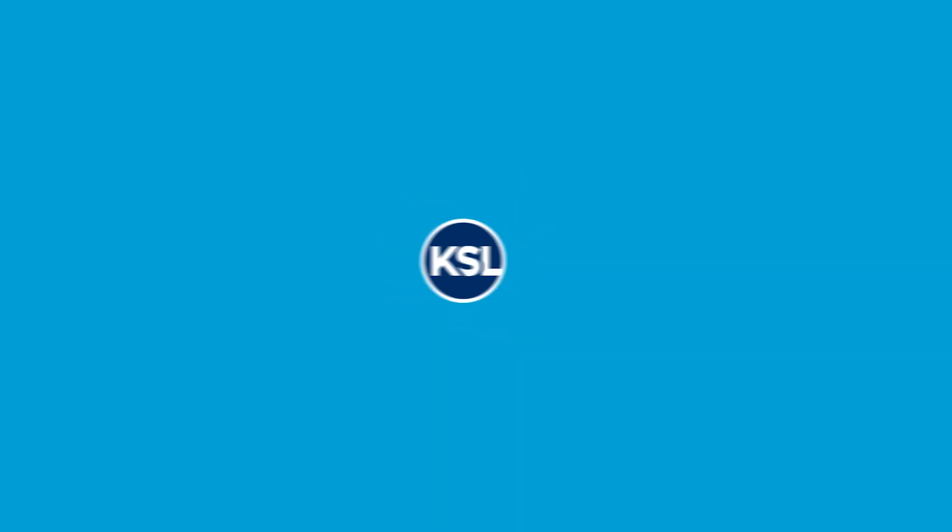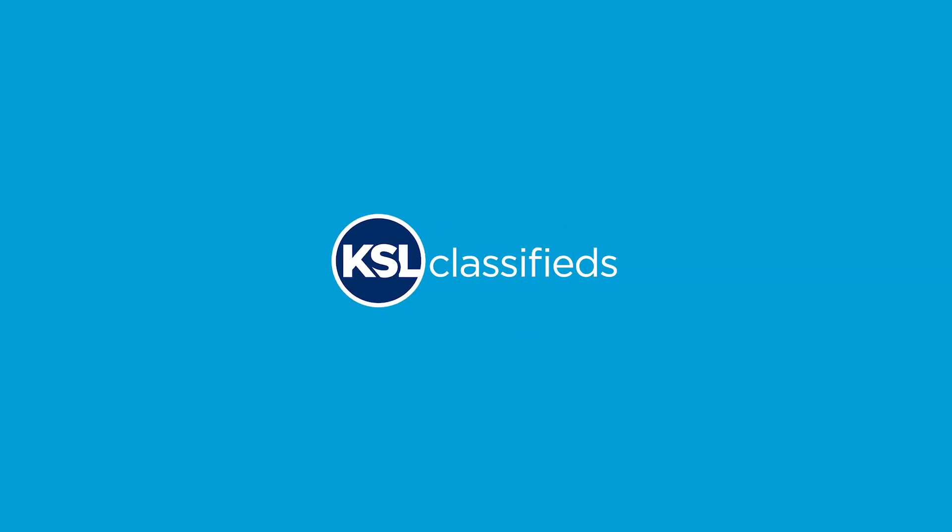Who wouldn't like a little extra time and money? Even gazillionaires use the free KSL Classifieds app to get more of both. It's so easy to use, you can list your stuff in two minutes or less. Here's how.